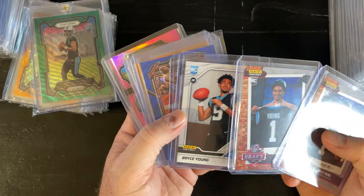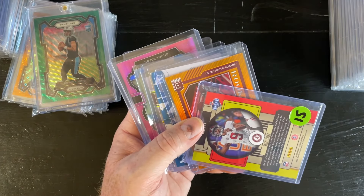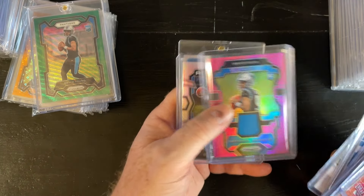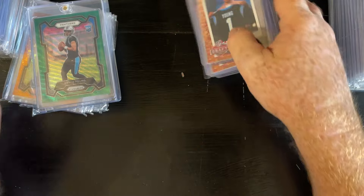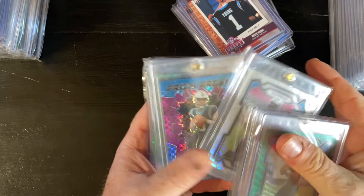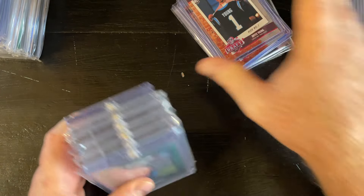I'll go through the raw stuff here real quick. These are just some cool ones that'll have some value. There's a blue wave to /199, I think it is. That orange is to /25 — that's from the national, /499, dynamic. A few more prism, there's a hollow, some more prism. That one's to /400.